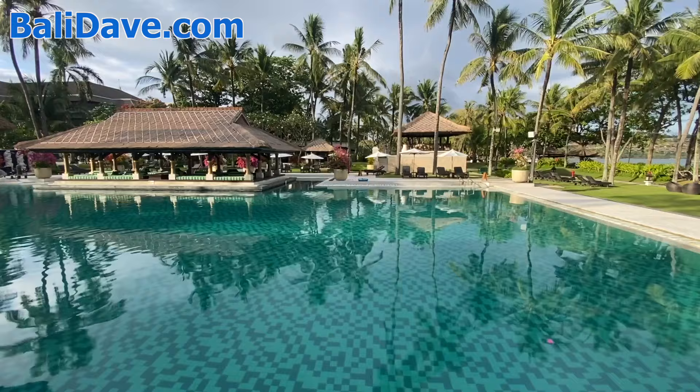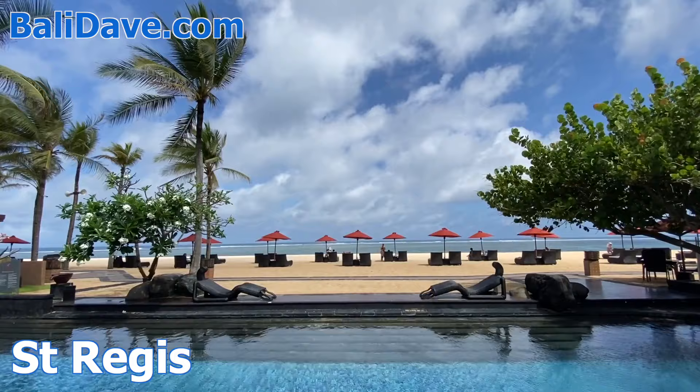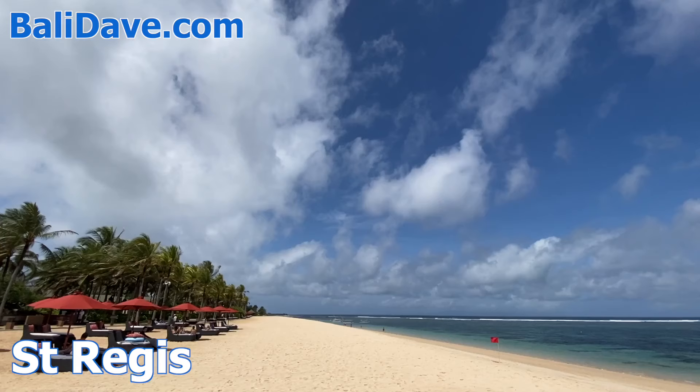We begin with the St. Regis, a gorgeous and luxurious resort in the southern part of this zone. It features a gigantic pool with swim-up bar that reaches almost to the sand along a seemingly perfect stretch of beach.